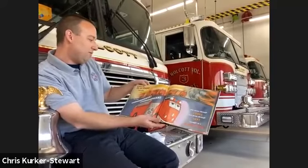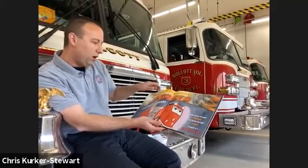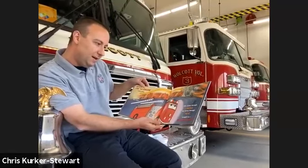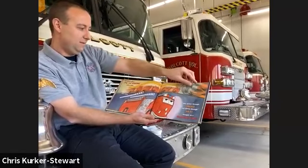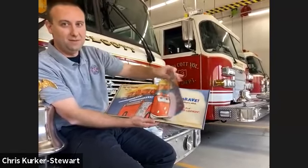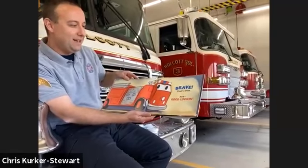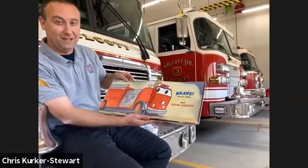What do you call a big red engine with a siren and a horn that drives through smoke and heat straight to a blazing fire? What do you think we're going to call him? Brave — that's what. And good looking! He thinks he's pretty handsome — pretty funny.